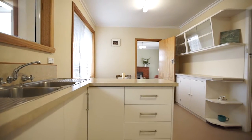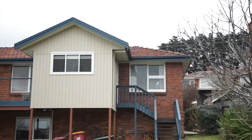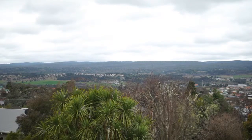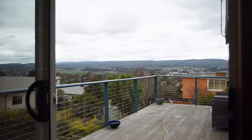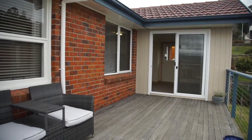A wonderful extension some years ago is this sunroom which not only gets heaps of sun but also takes in the fantastic views on offer. The rear timber deck is also a more recent addition and is the perfect place to enjoy a barbecue and entertain family and friends.